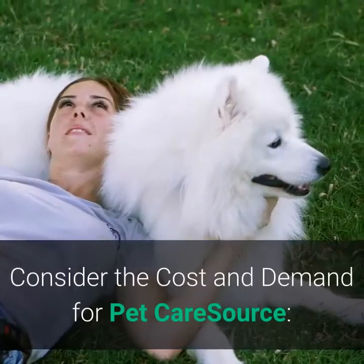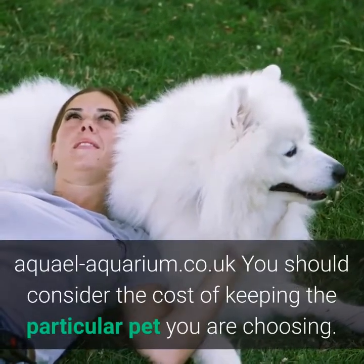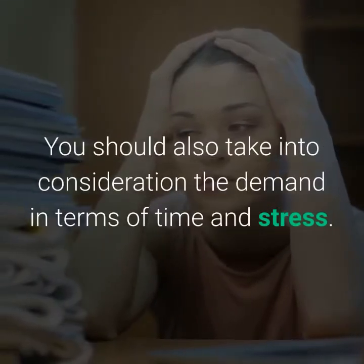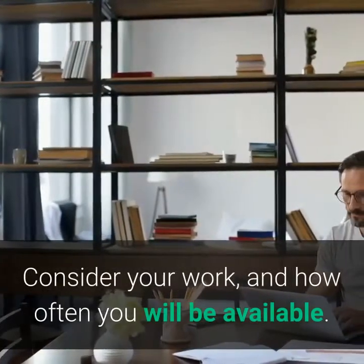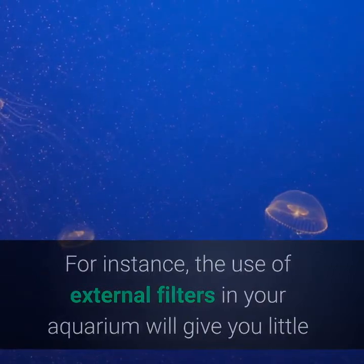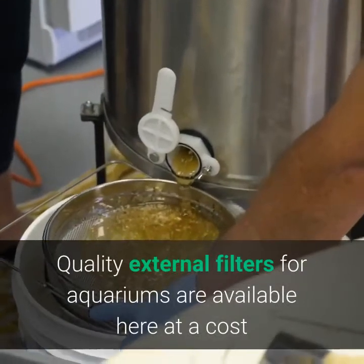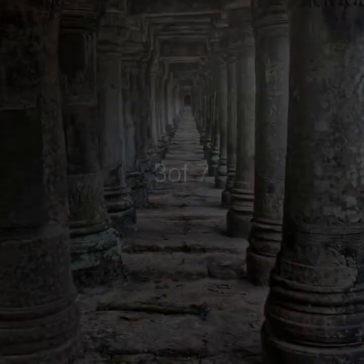Two of seven: consider the cost and demand for pet care. You should consider the cost of keeping the particular pet you are choosing, as well as the demand in terms of time and stress. Consider your work schedule and how often you will be available. For instance, the use of external filters in your aquarium will give you little to worry about regarding the well-being of aquarium members.